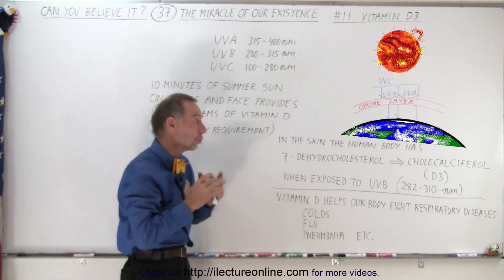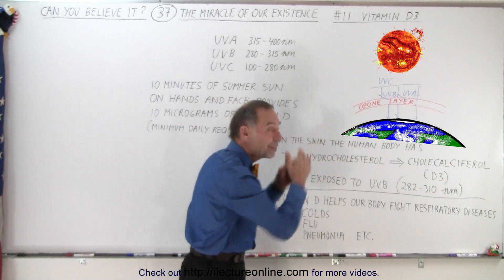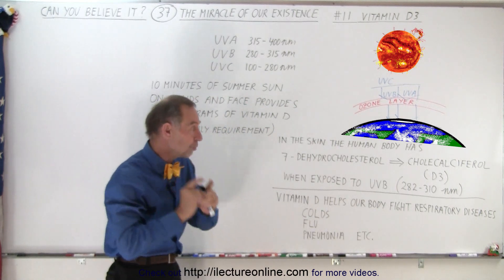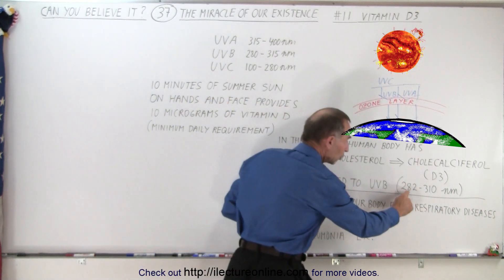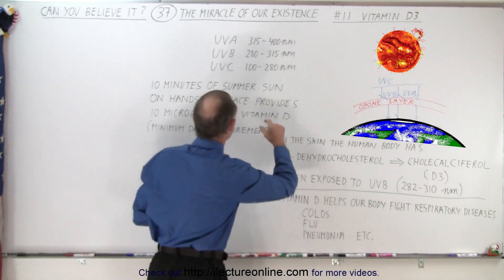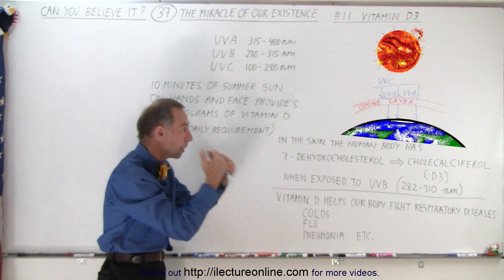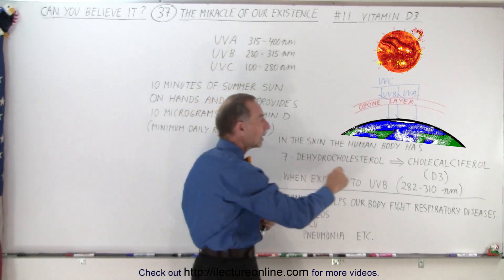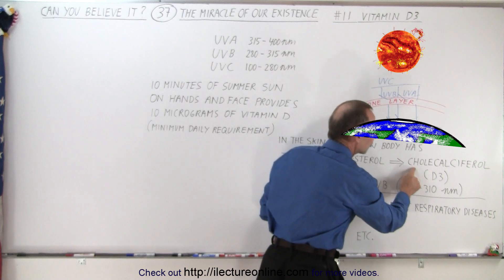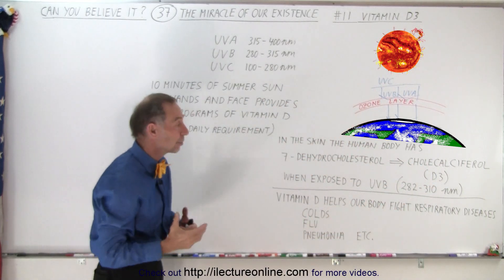What does it do? Well, it turns out that when it is exposed to UVB radiation — and only UVB radiation between the regions of 282 to 310 nanometers, which is a subset of the range of UVB radiation — when that molecule is exposed to UVB radiation, it produces a calciferol, also known as D3, vitamin D3.